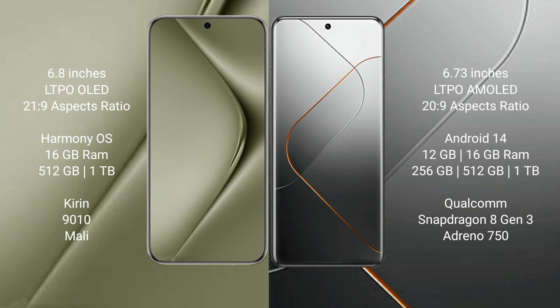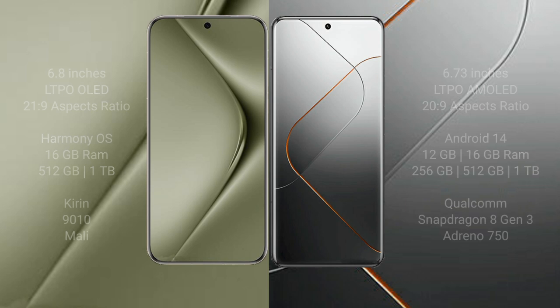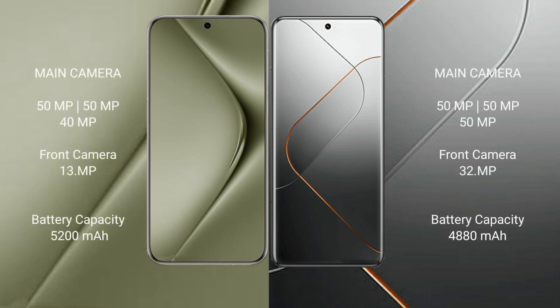Huawei Pura 70 Ultra comes with 16GB RAM and 512GB or 1TB internal storage, powered by the Kirin 9010 processor with Mali GPU. Xiaomi 14 Pro comes with 12GB or 16GB RAM and 256GB, 512GB, or 1TB internal storage, powered by the Qualcomm Snapdragon 8 Gen 3 processor with Adreno GPU.